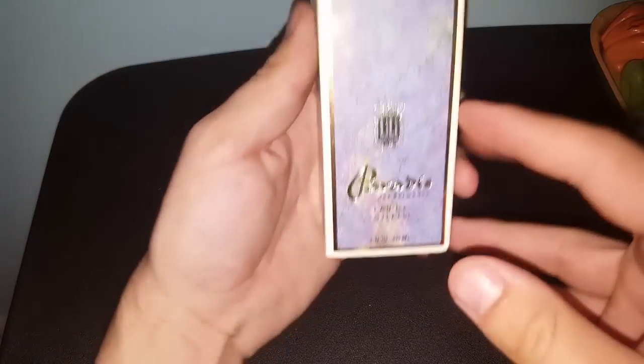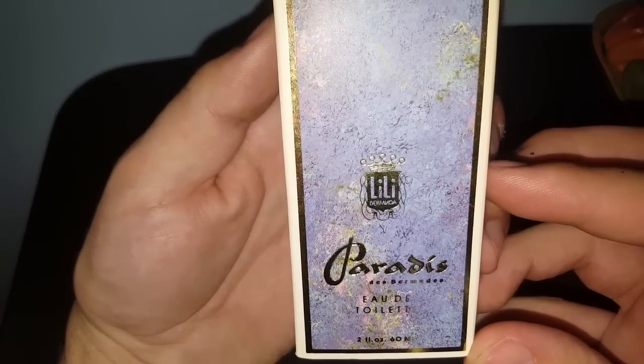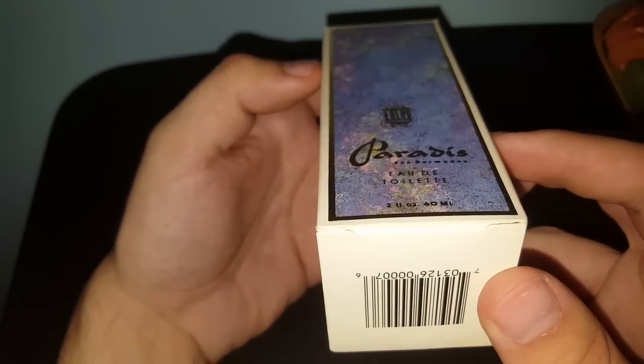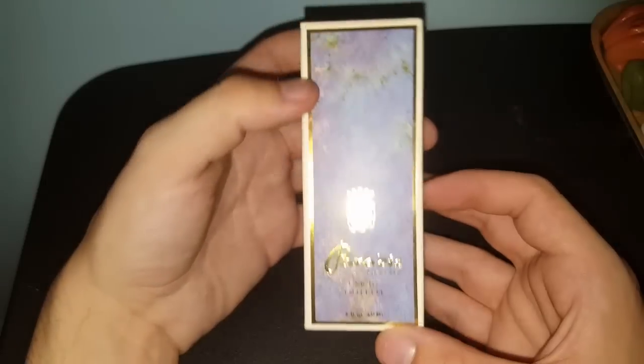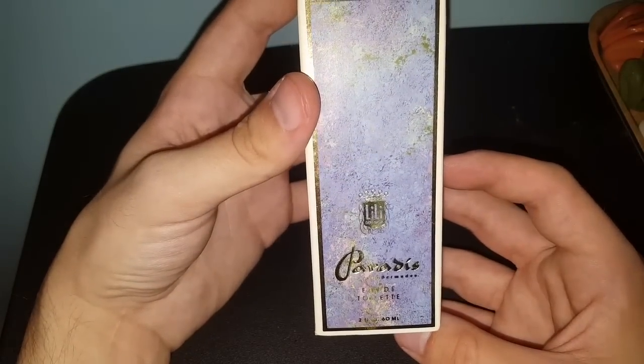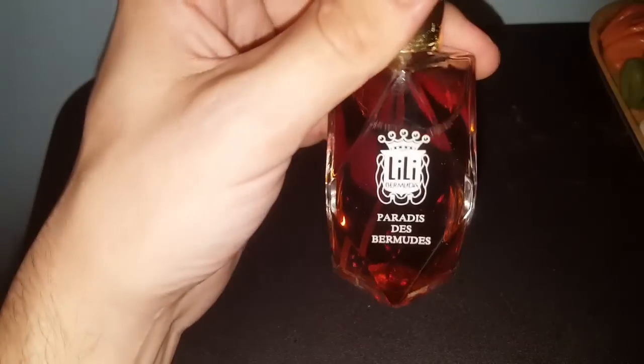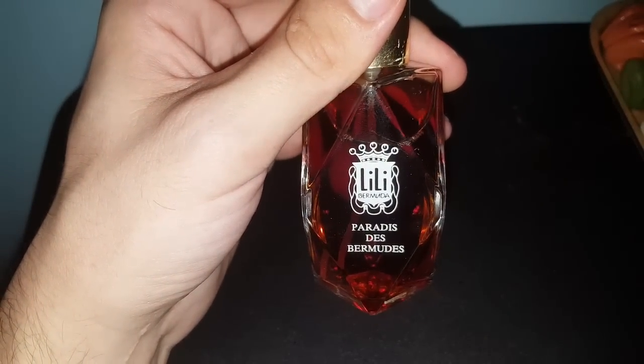I found this perfume — it's Paradis des Bermuda by Lily. I think this came in a box lot, so I may have paid a dollar for it. Vintage perfumes can actually do pretty well depending on what it is — I have this up for $39.99 in my eBay shop. The bottle is practically full. It does kind of smell like old lady, but if this smell reminds you of a family member who used to wear it, why not? My grandmother was famous for wearing Red Door by Elizabeth Arden and White Diamonds by Elizabeth Taylor — every time I smell those I smell her. We associate certain smells with certain things.